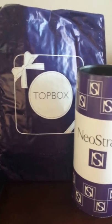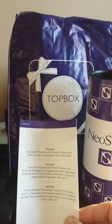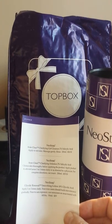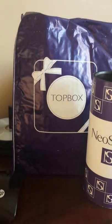In the container — the cylinder — they typically have the information card. As you can see, there are three items. They give you some details about each of the items and how much you could expect the full-size product to cost.